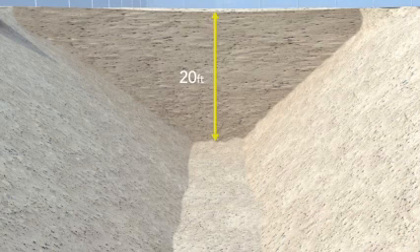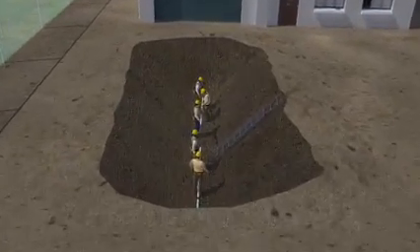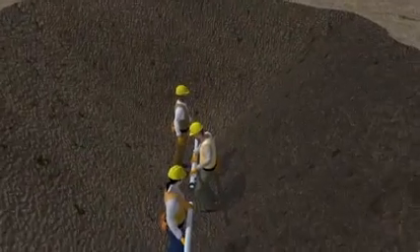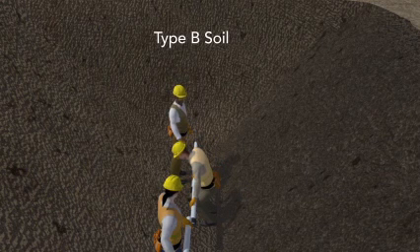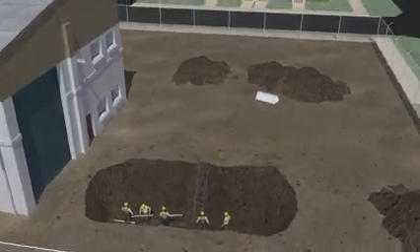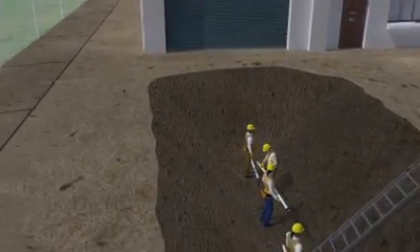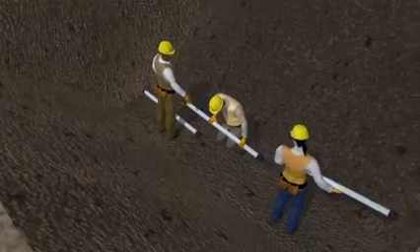It's important to note that this kind of sloping can only be used for trenches less than 20 feet deep. Any deeper, and the protection must be designed by a registered professional engineer. Now let's look at the workers in the original scene who were stuck in the trench as it started to cave in. But this time, the soil has been classified as type B, the trench has been properly sloped, and the spoil pile is moved away from the edges of the trench. The trench walls are not caving in, and the workers are safe while they work.